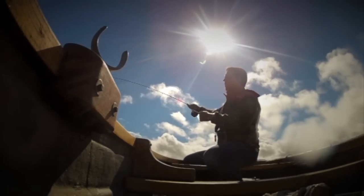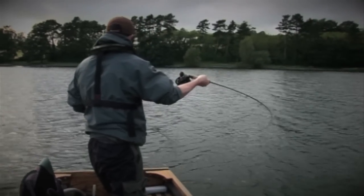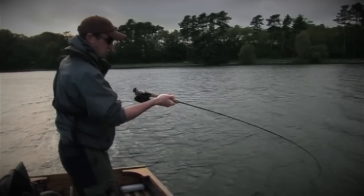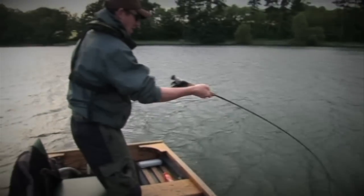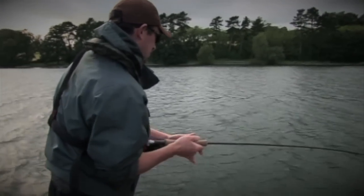As a first-timer coming down to Blagdon, what kit should I bring? Do you have many beginners coming down? Yes, this lake is probably slightly easier than Chew for beginners to fish, just with it being smaller. It's more sheltered on windier days and there are times when the fish are in certain areas and you know that if you go there there's a good chance of a fish. So beginners do come here, and people who don't fish that often.